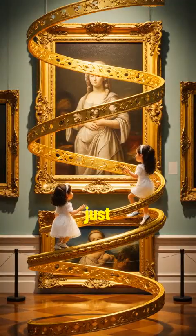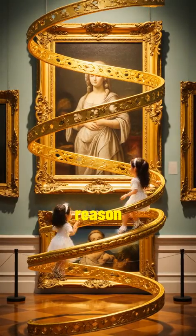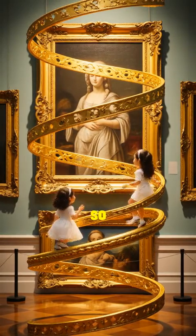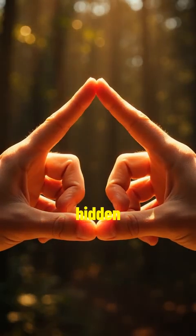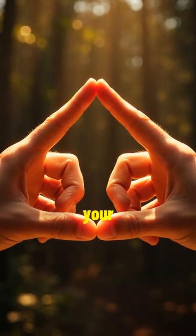It's not just found in nature — it's also the reason why certain artwork looks so pleasing to the eye. Even our bodies follow this hidden rule. You can find it in your fingertips, your ears, and even your teeth.